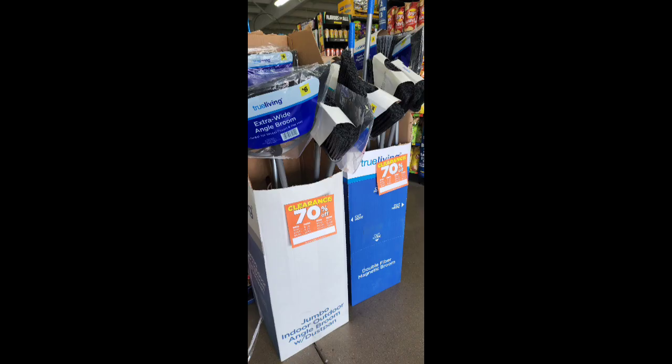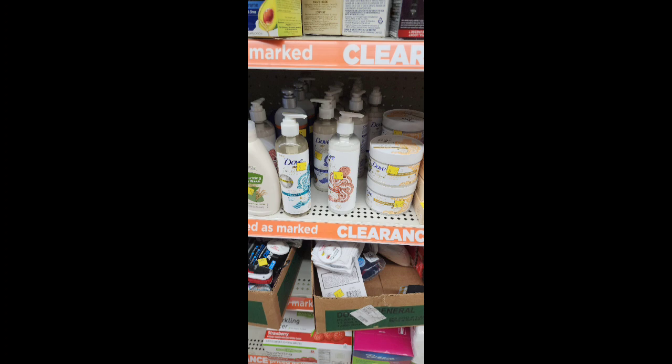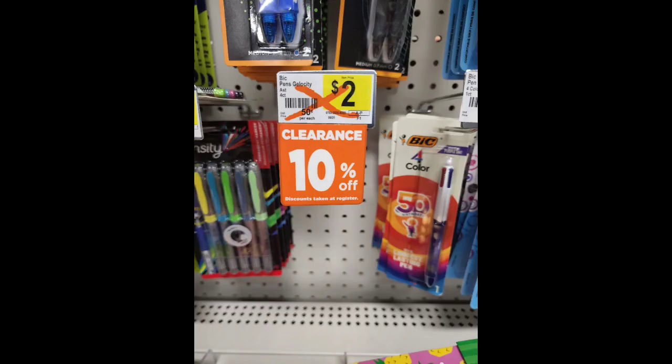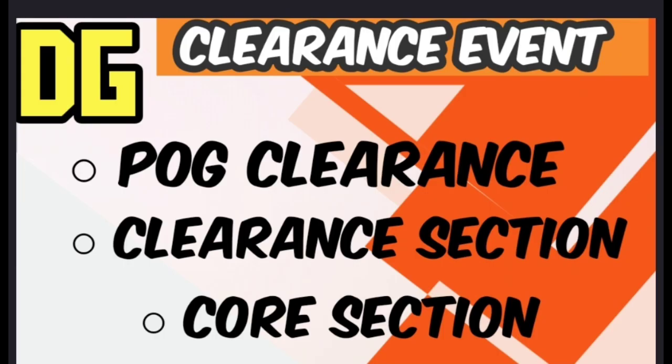I also have some surprises at the end of new markdowns that are going to be in this video, so check that out. There's some green dot right there. Just really look at each item in this video — there are going to be several markdowns coming up here.